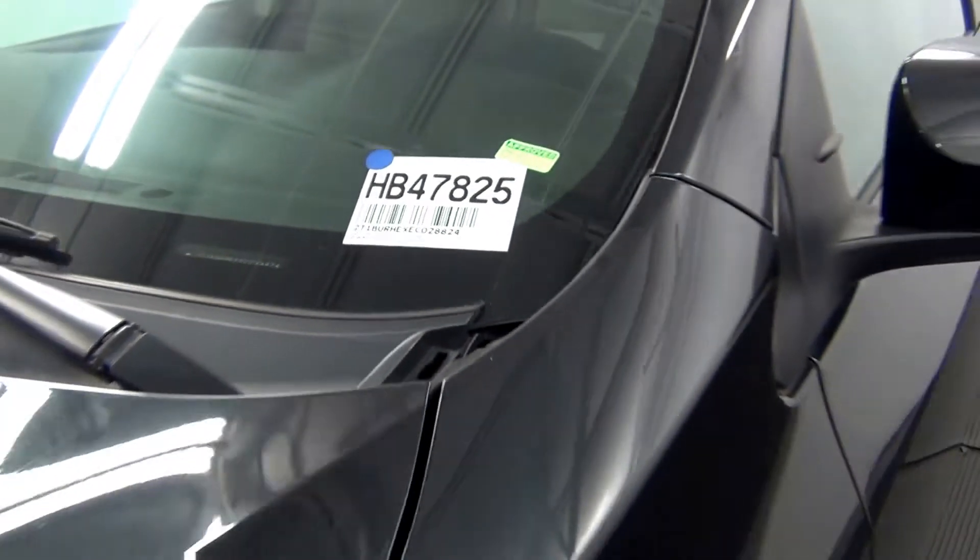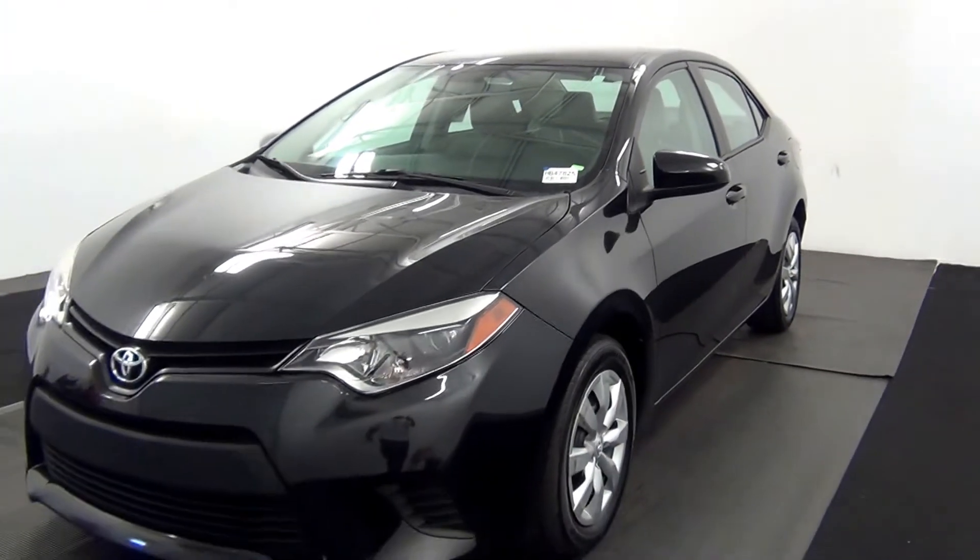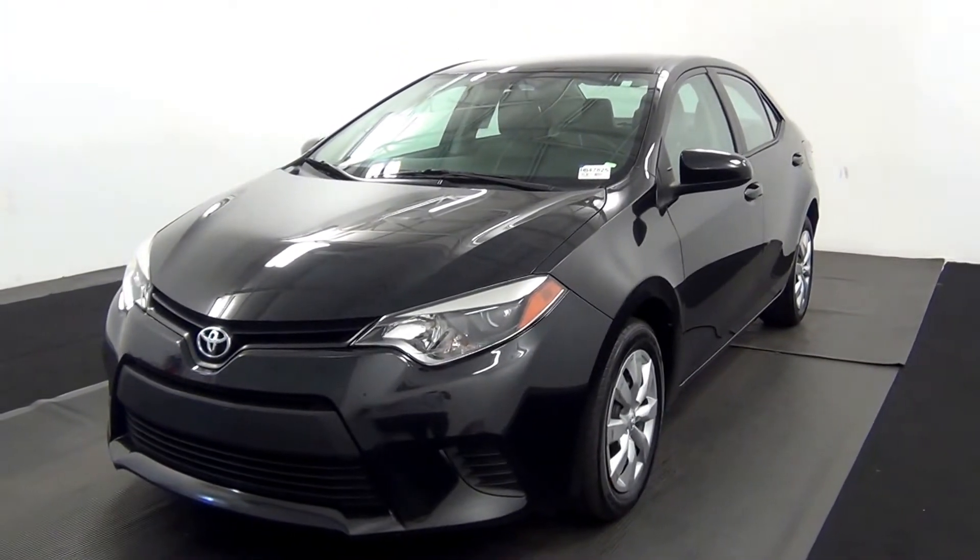Welcome. Today we're going to do a walk around a 2014 Toyota Corolla. Stock number HB47825.